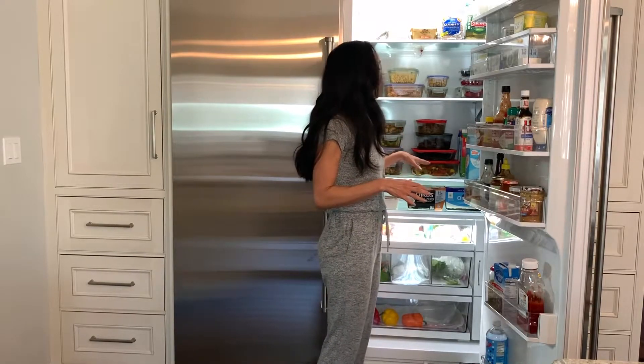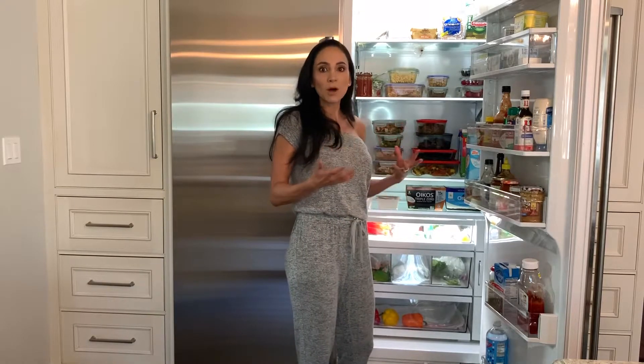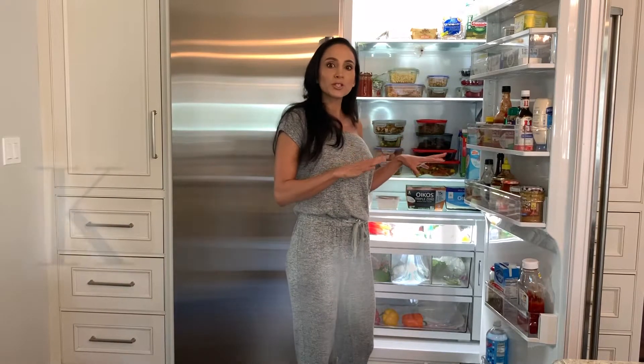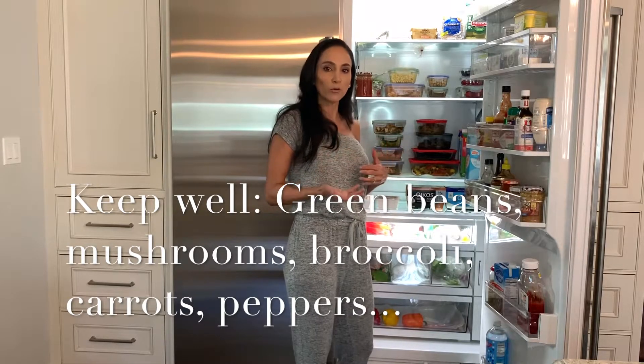Some of my favorite prepped vegetables include a mix of zucchini with bell peppers and onions, green beans, and mushrooms. There's really no right or wrong — it just depends on what you like. But also be mindful of what's going to keep in the fridge for a couple of days. Those are vegetables that I think last at least three or four days without getting overly soggy.